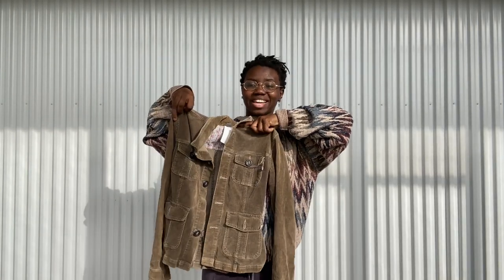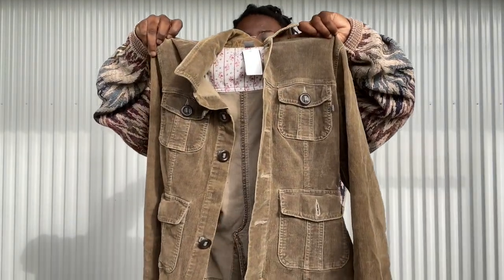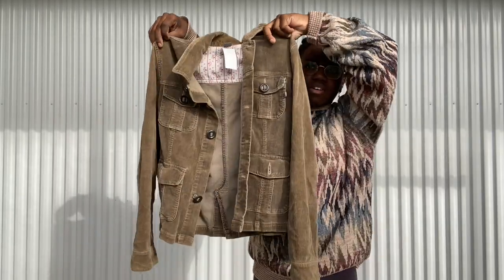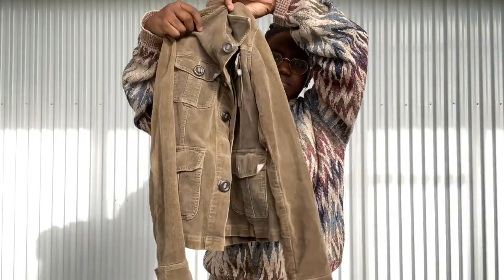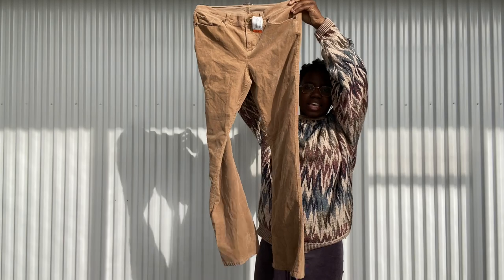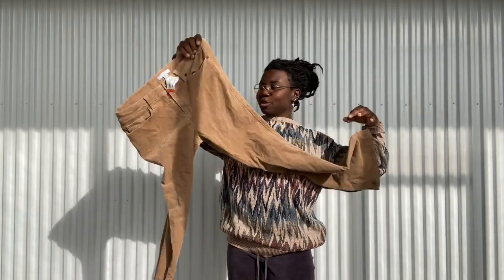I'm kind of on a corduroy kick — I think it's just the colder weather. I did find this super cute jacket, it's kind of like an olive color, and I just loved all the pockets on the front. Then for my corduroy pins, they do have a little bit of a kick flare at the end — a little boot cut design — so I think they're going to be super cute.